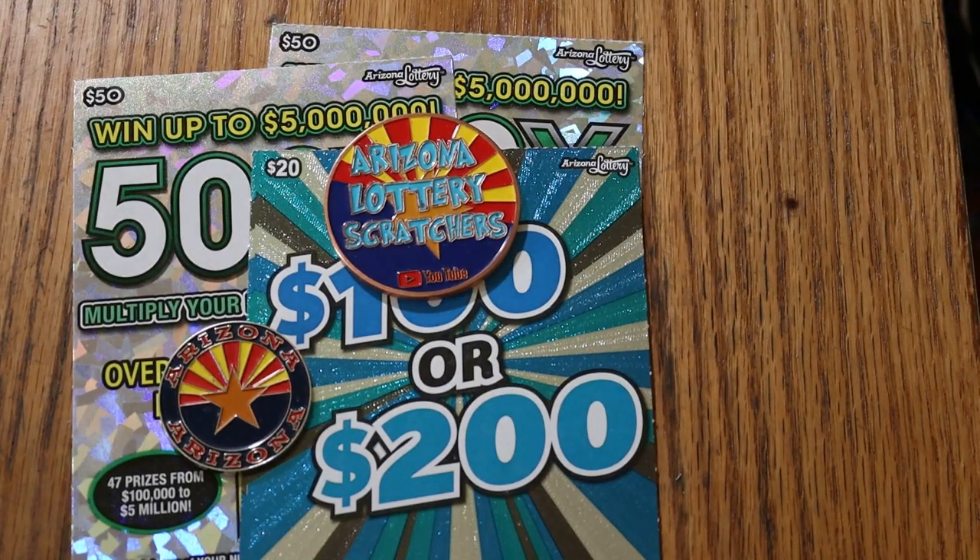What's up YouTube, AZ Scratchers here with another little scratching session. Today is another big boy mix session. We're going to start off with the toughest ticket of them all — the $20 Arizona Lottery ticket. I say it's tough because the overall odds are 1 in 8.93, which are insane.